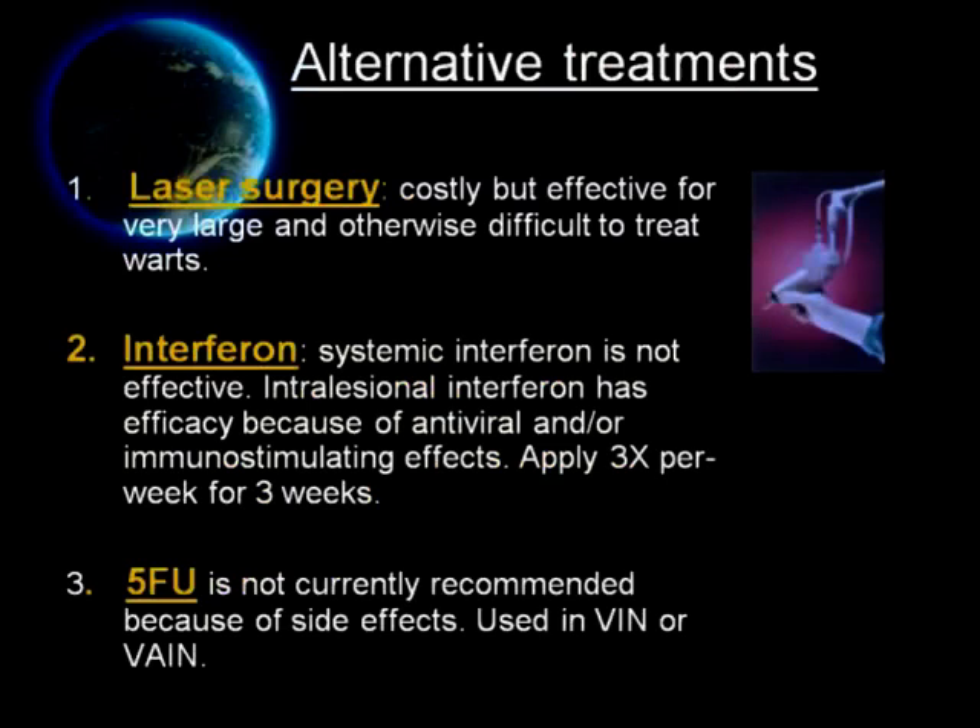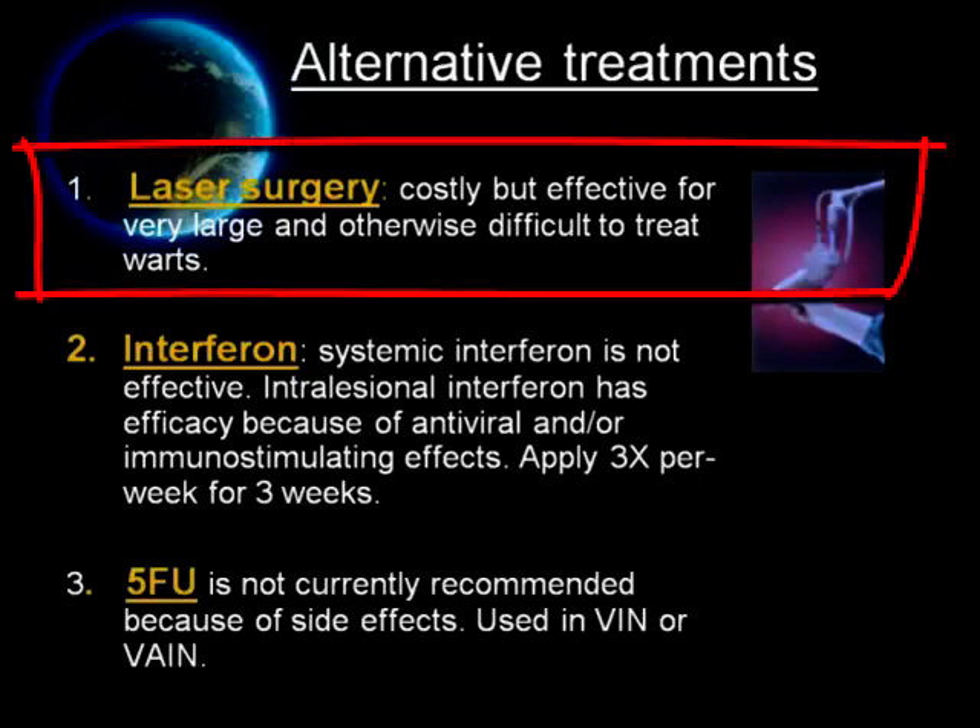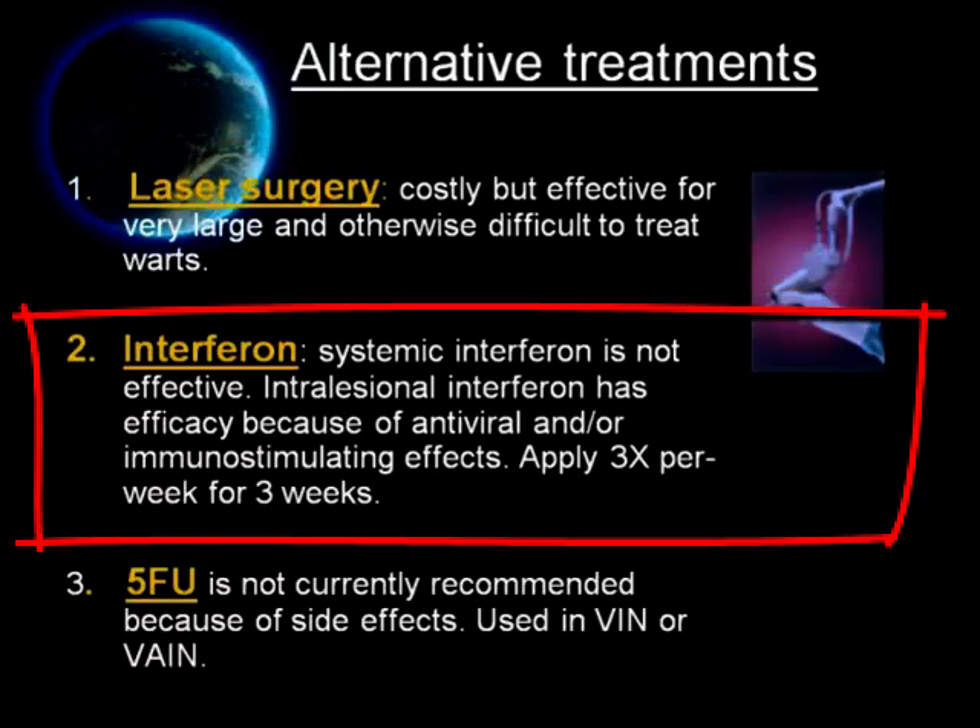There are many alternative methods to treat genital warts, but none of these methods are superior to others. In fact, some do not have strong evidence and may potentially cause systemic side effects. Laser surgery is costly, but in certain patients with large lesions difficult to treat with other methods, laser surgery may be effective. Intralesional interferon has efficacy because of antiviral and immunostimulating effects, applied three times per week for three weeks. However, interferon therapy is not recommended for routine use because of inconvenient routes of administration, frequent visits, and its association with high frequency of systemic adverse effects.